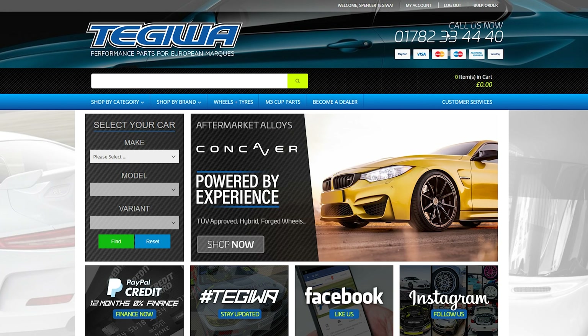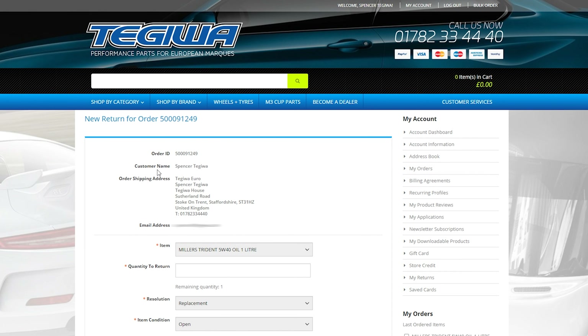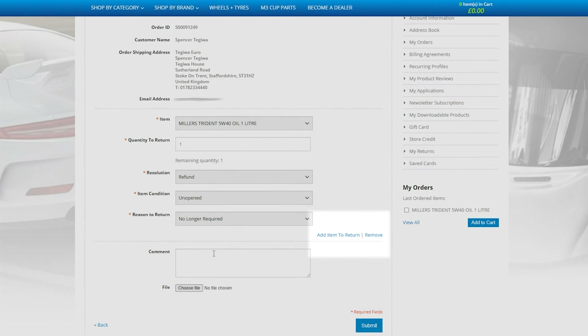Once logged in you can access your account dashboard by clicking my account. From here you will need to click on my returns, which is located on the right hand side, and then you'll be able to see my return requests which will have all your recent orders that you can select and start the return process by clicking return. You'll be then taken to this form. You will need to fill in all the required fields accordingly, and if you wish to add additional items to the returns you can click add items to the returns and continue the process.